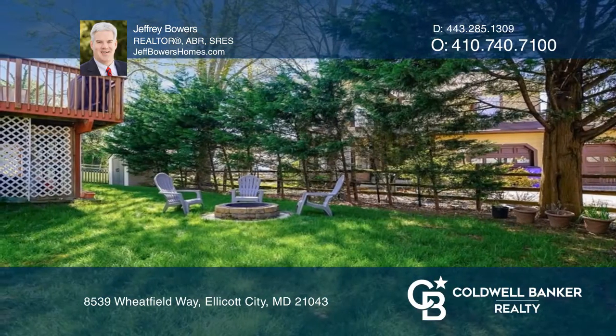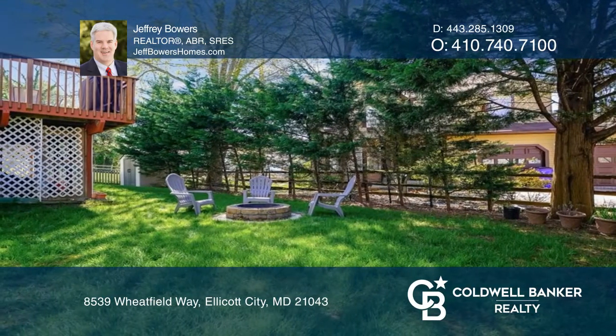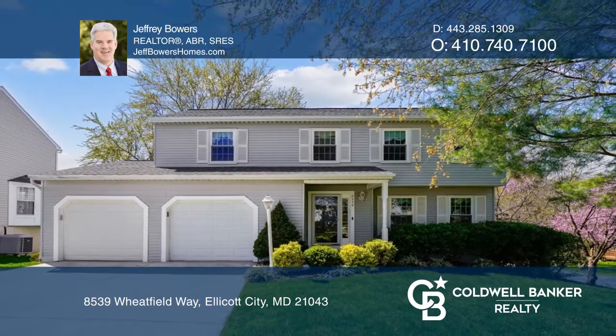The deck overlooks the tranquil, fully-fenced backyard with evergreen screening for privacy. Check it all out today with Jeffrey Bowers.